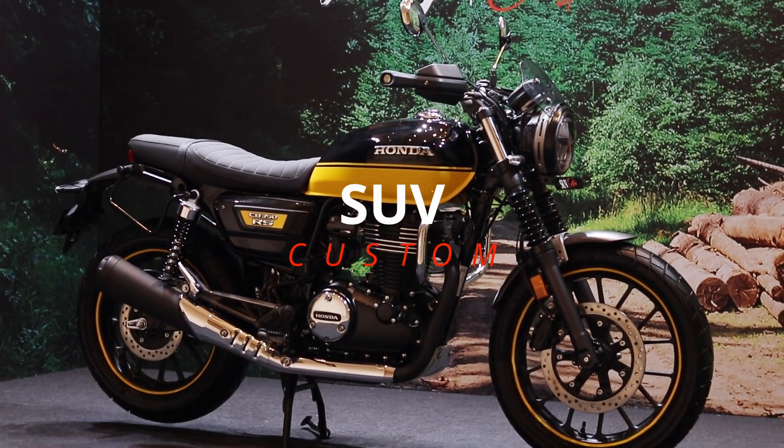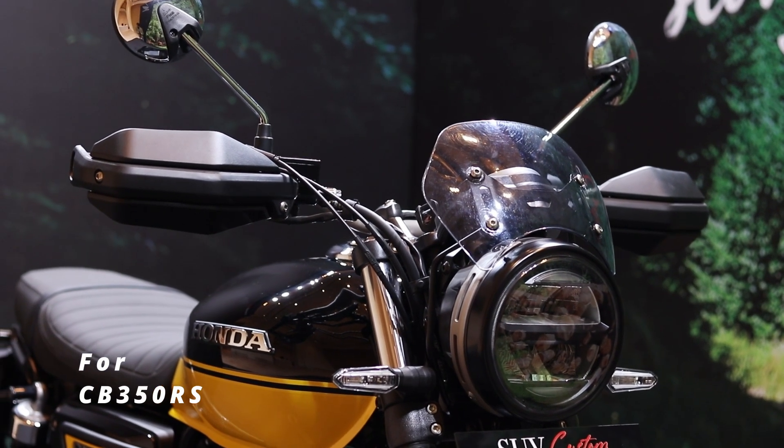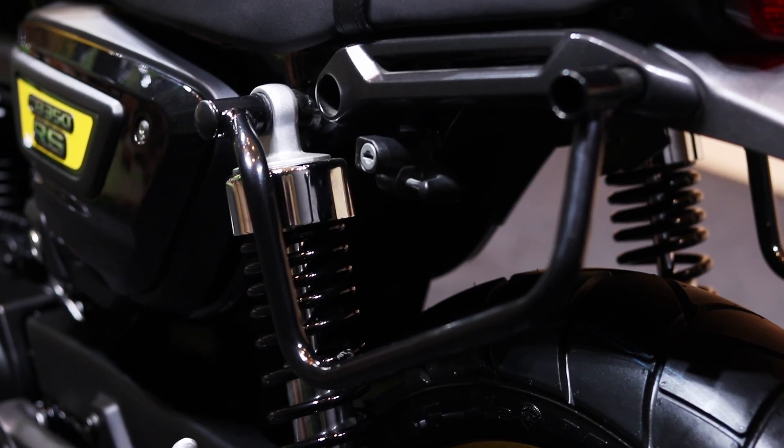The last kit is the simplest one. It's called the SUV Custom, and it adds a small fly screen, knuckle guards, wheel stripe, and engine upper and lower pipe.